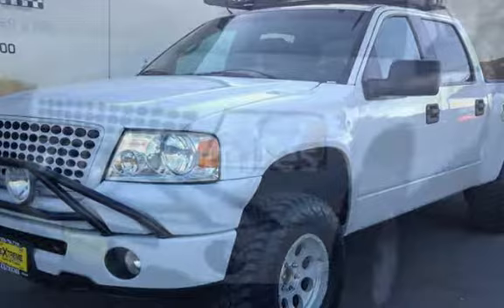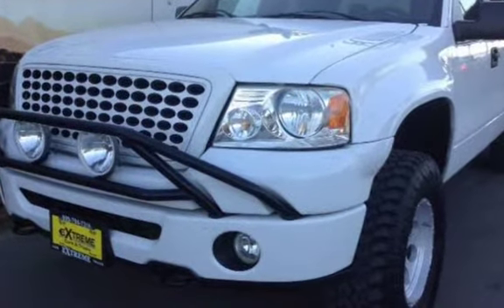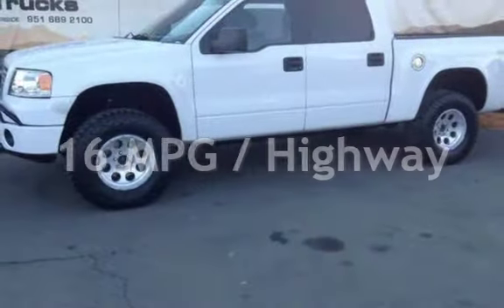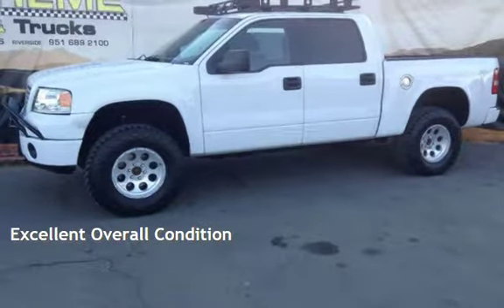This Ford has less than 71,000 miles on the odometer. Estimated fuel economy for this vehicle is 12 miles per gallon in the city, and 16 miles per gallon on the highway. This vehicle is in excellent overall condition.